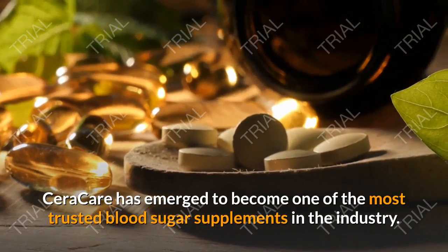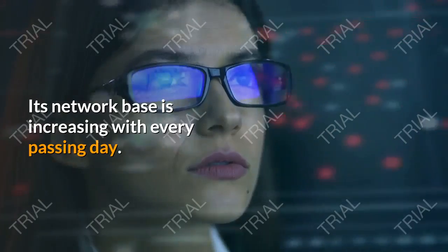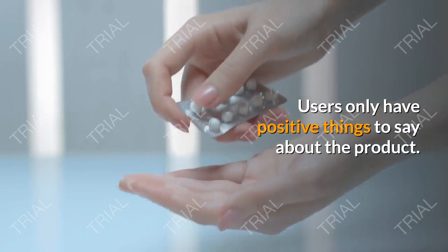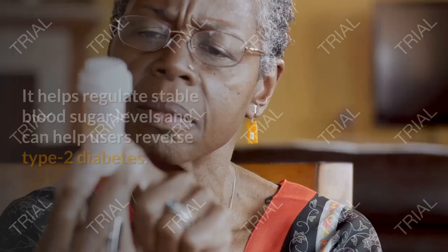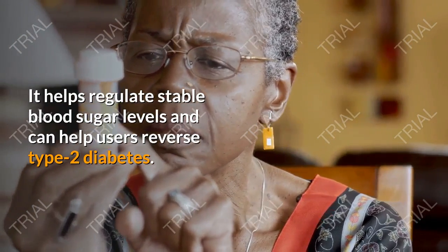Sarah Care has emerged to become one of the most trusted blood sugar supplements in the industry. Its network base is increasing with every passing day. Users only have positive things to say about the product. It's clinically proven and has no side effects, making it safe for regular consumption. It helps regulate stable blood sugar levels and can help users reverse type 2 diabetes.